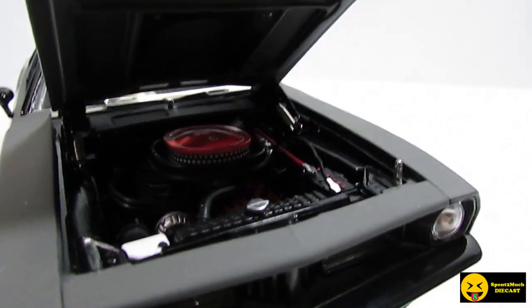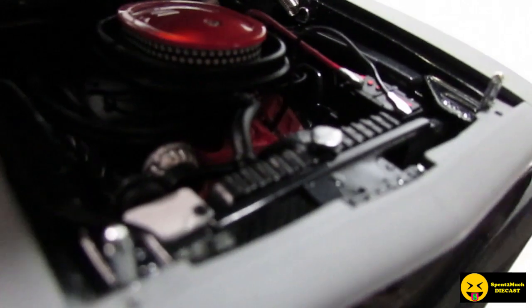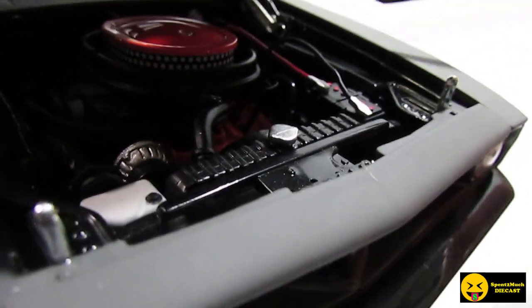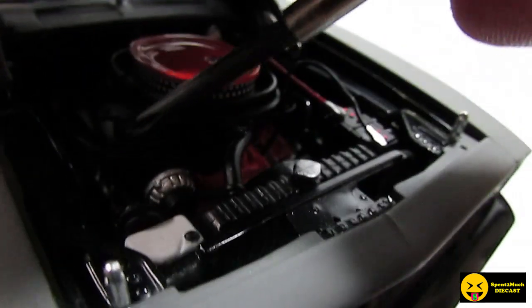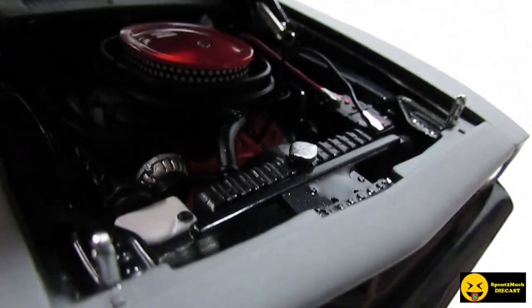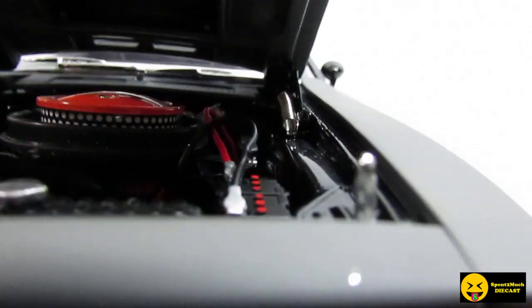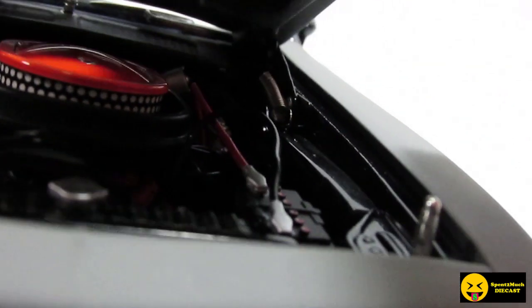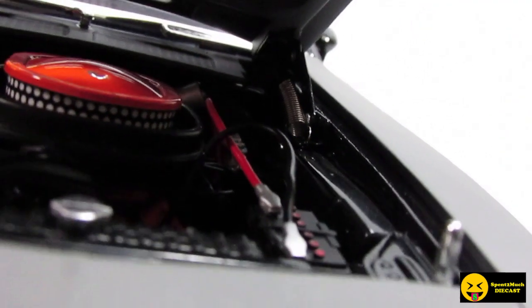Wow, look at that guys — that is super detailed. It's even got battery cables, all the wiring, your air cleaner, and you can even see the motor down there. This is the first time I've gotten a Highway 61. Even see it back there — there's a spring on the hinge. For this extra detail, you pay for it. The Jada 1:18 scales are $20 to $30 less than this one, and this one retails for about $120.